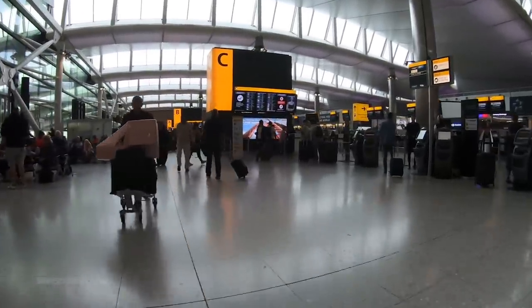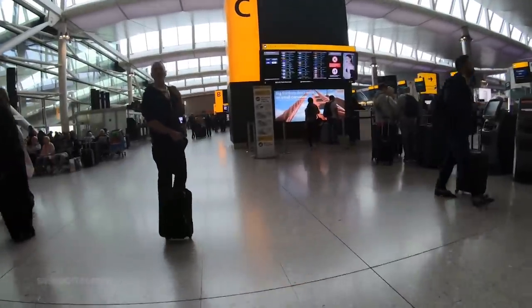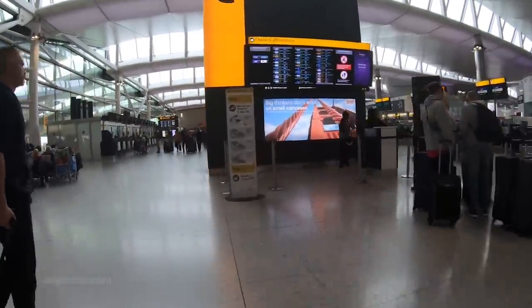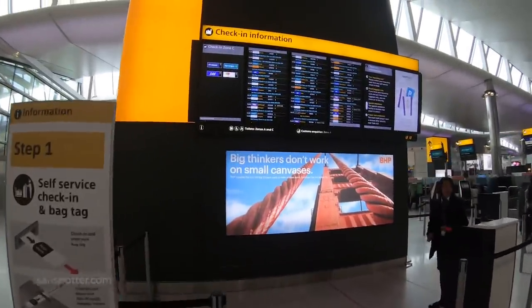Anyway, Terminal 2 here at Heathrow is extremely impressive — big, bright. Actually, hold on a second. Let's just make sure this flight isn't canceled or something before I put too much effort into this video.